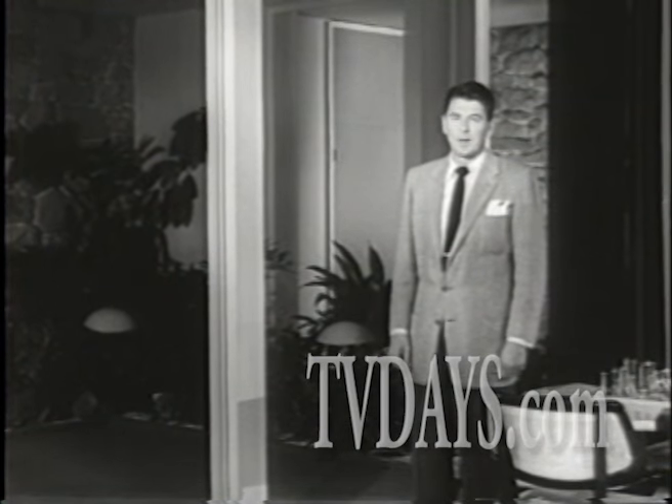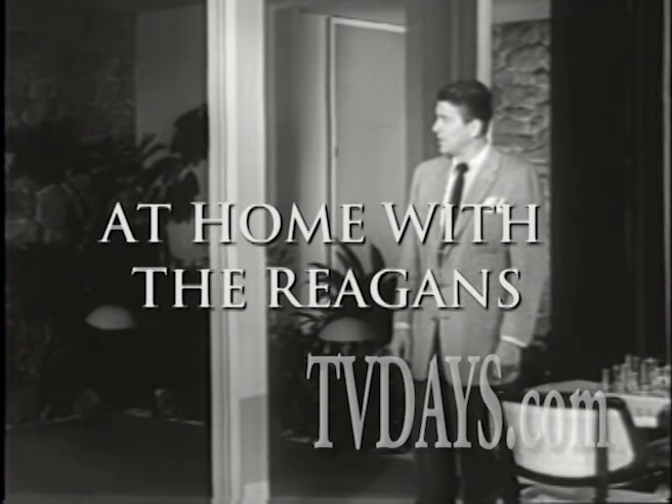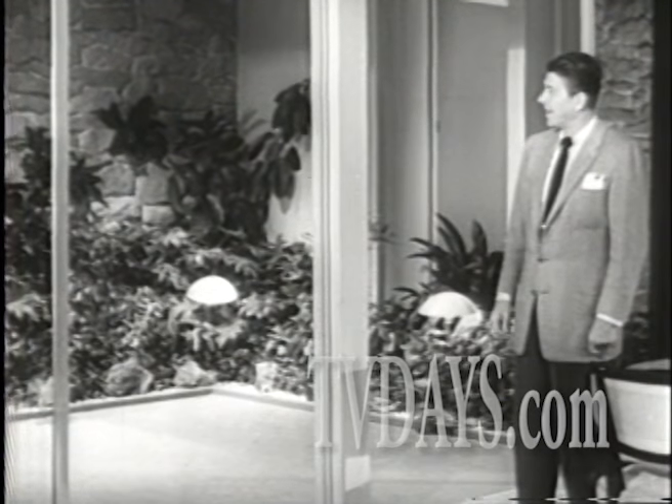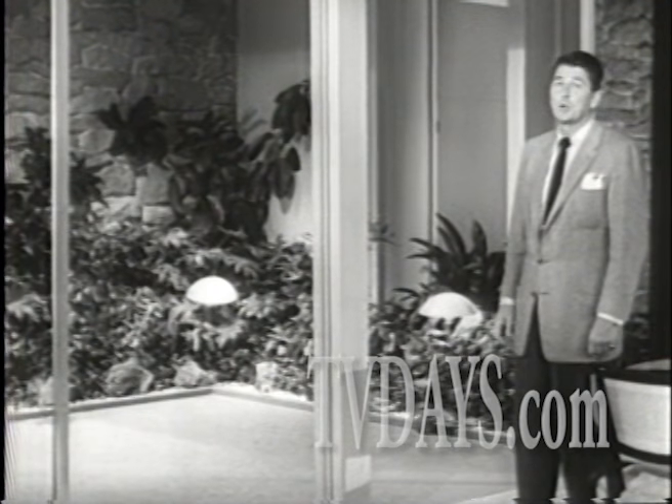Modern lighting makes a great deal of difference in the way you live. This is an open court off our living room. Eye-catching, isn't it? The lighting is pale blue. Very cool looking.